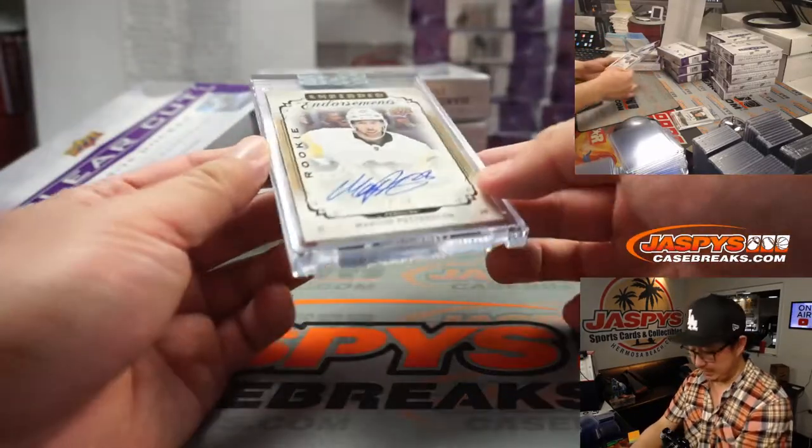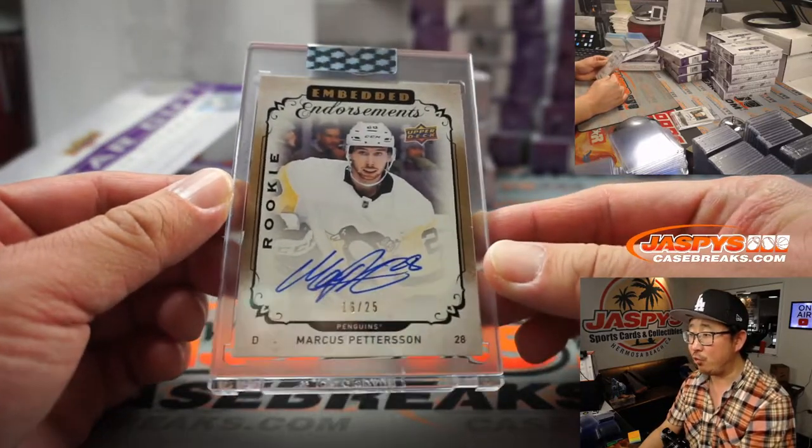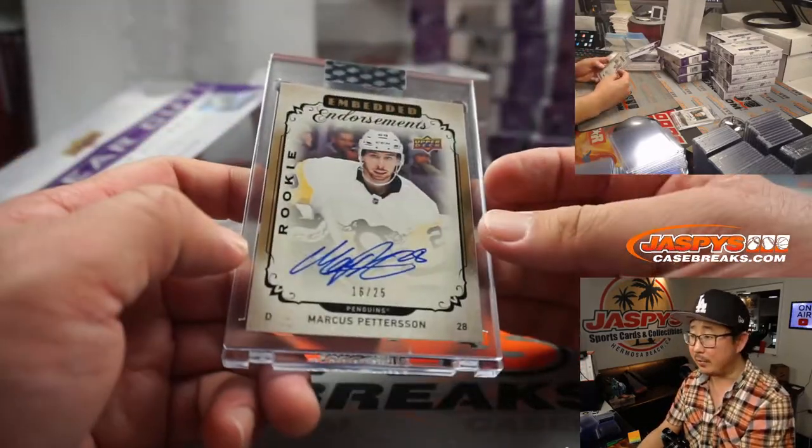Next up is Marcus Pedersen, 16 out of 25, rookie autograph for Pittsburgh. That's going to be for Frank and the Penguins.